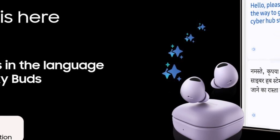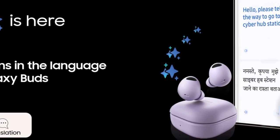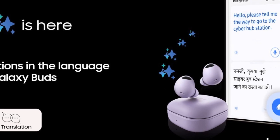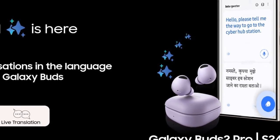Samsung has rolled out a significant update for users of its Galaxy Buds lineup in India, bringing the Galaxy AI features to the Galaxy Buds 2 Pro, Galaxy Buds 2, and Galaxy Buds FE when paired with the Galaxy S24 series smartphones.